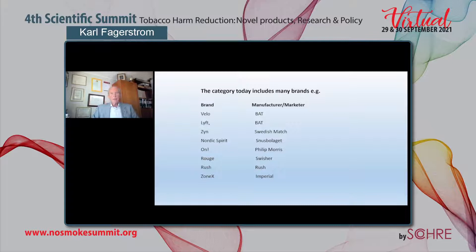Today, the category includes many brands — I have listed a number here, and I'm pretty sure this list is not complete. There might be more products on the market as we speak. We also see here the manufacturers of these brands, including big tobacco companies such as Imperial, Philip Morris, and BAT, as well as some Swedish companies.